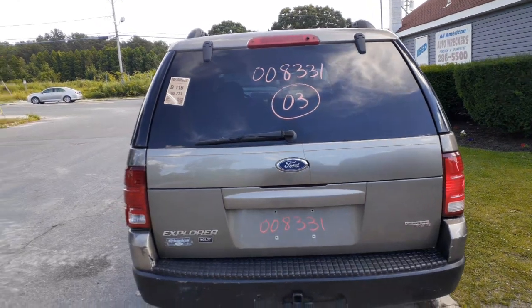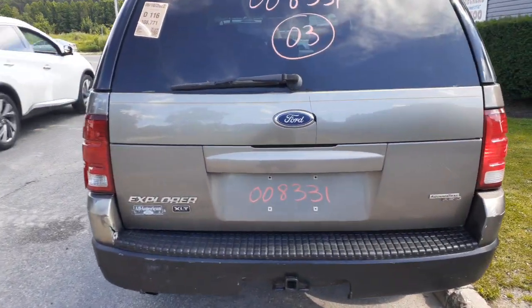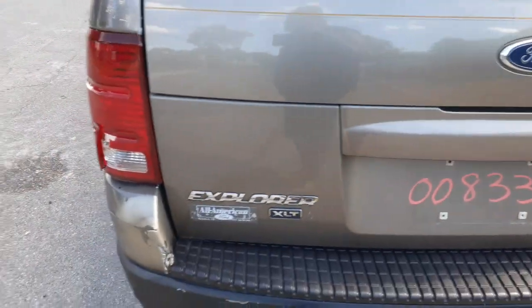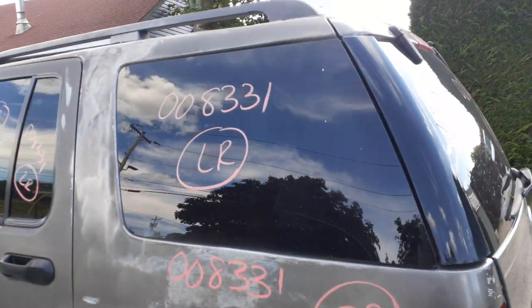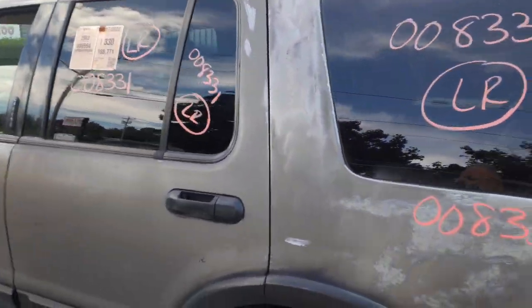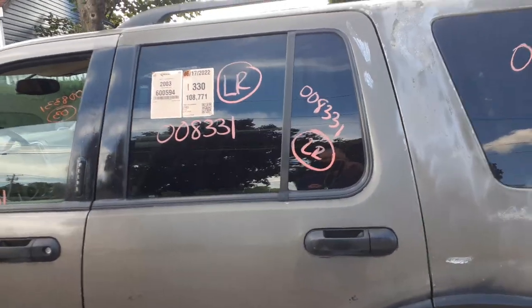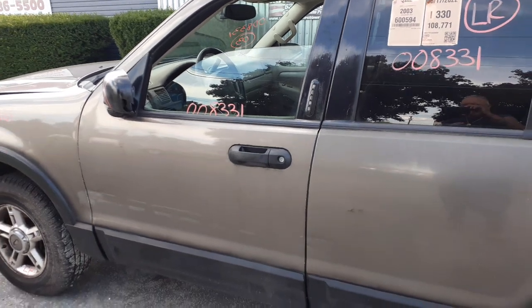You got a rear hatch with heat wiper and privacy tint. It's got a crack on the applique — they usually all do right there. Left rear tail lights are no good, left rear quarter is no good. Rear doors are damaged with privacy tinted glass. You got a left front door glass.